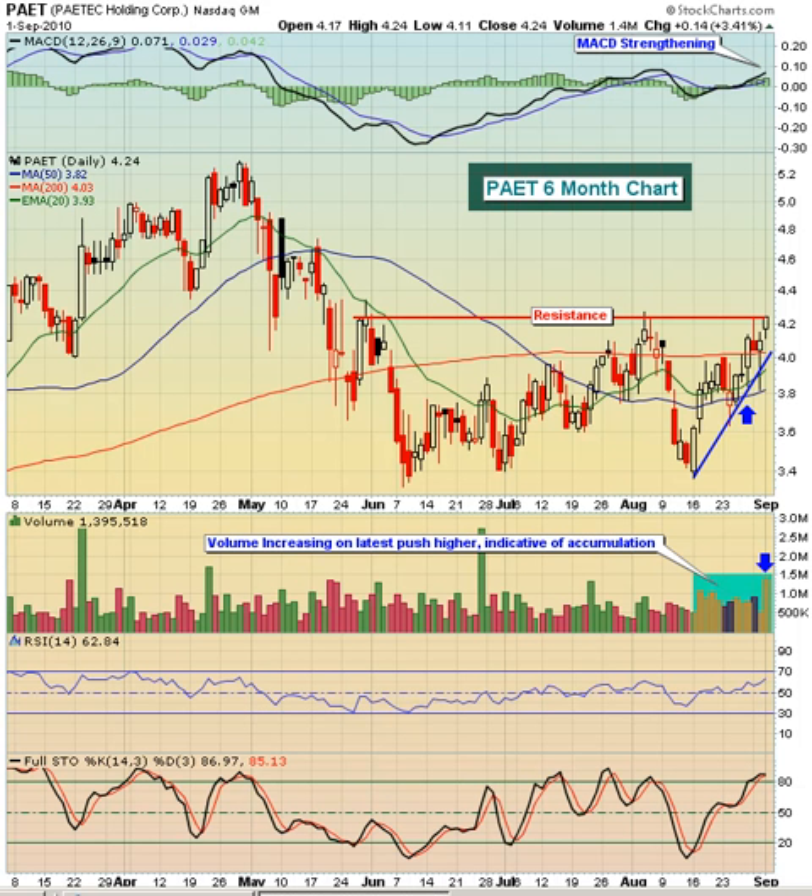Hello and welcome to the September 2, 2010 video version of Invested Central's Chart of the Day. I'm Tom Boatley, Invested Central's Chief Market Strategist, and it's my pleasure to provide you today's Chart of the Day. This Chart of the Day is brought to you by StockCharts.com, simply the web's best financial charts.